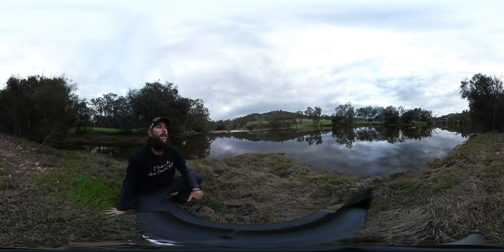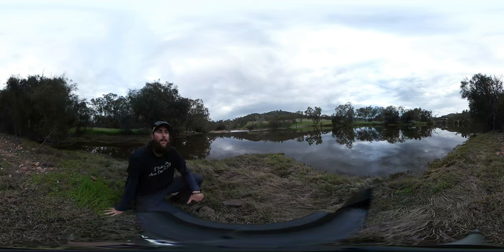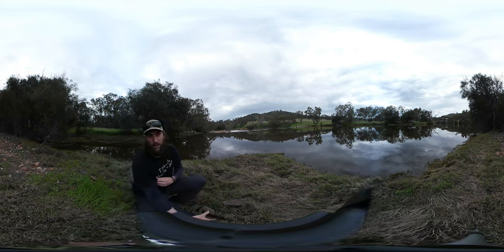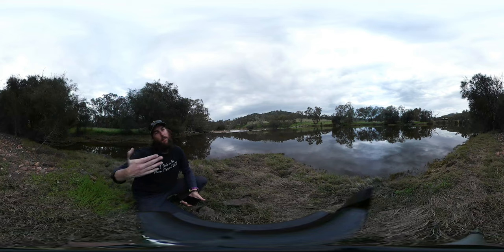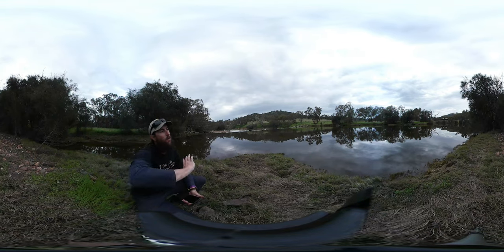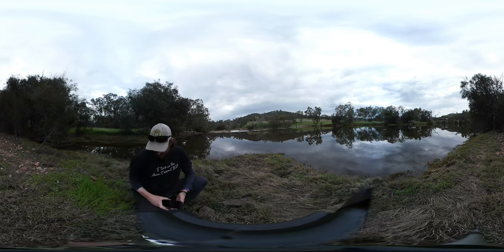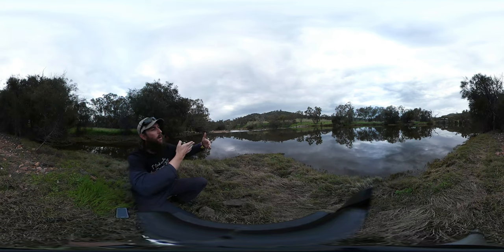Catrine Bridge is a teams changeover point, and sadly it's also the only place on the whole Avon Descent route that has ever claimed a life during the race, which was in 1991. Somebody in a plastic kayak was paddling on a very high year, came up to Catrine Bridge, approached from the right hand side of the river, came across sideways, and got washed into the pylons. You'll see in the video linked below that the bridge is actually at an angle to the river.